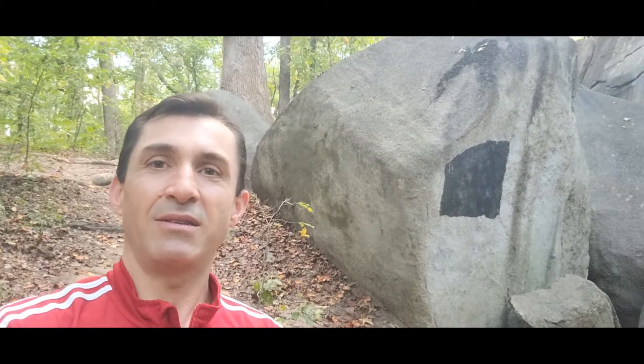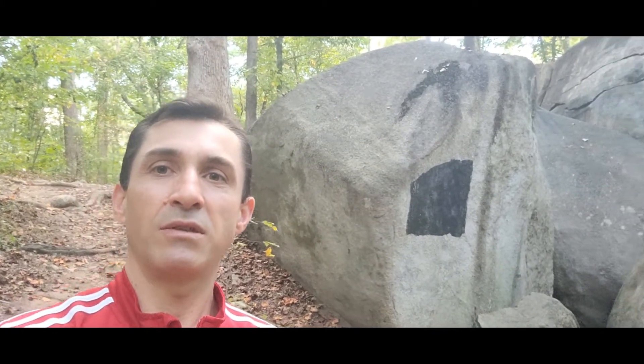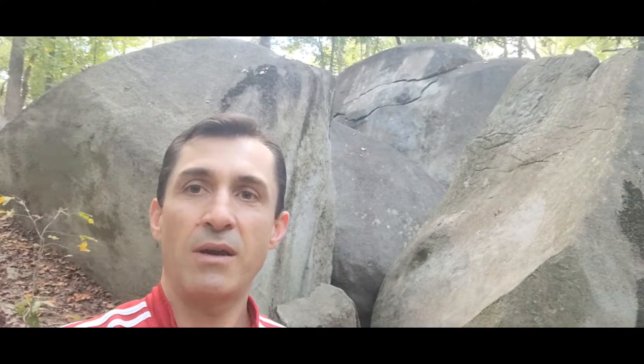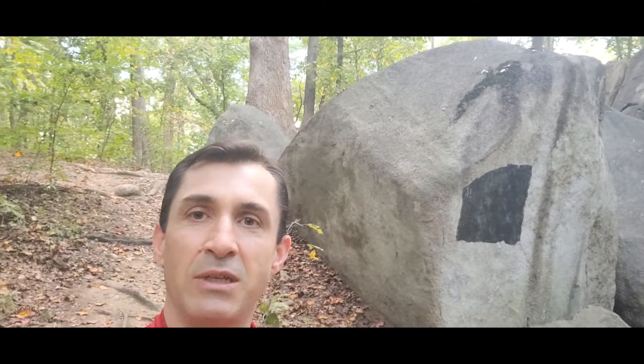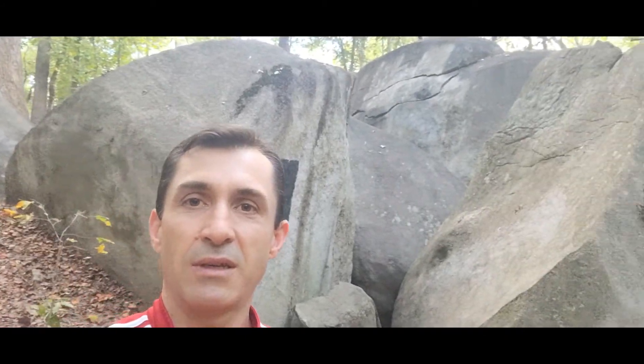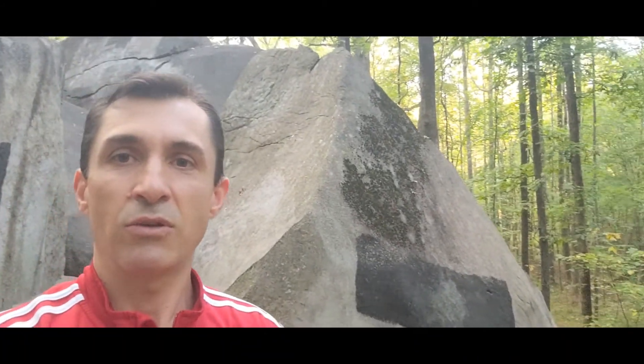These are the big rocks that are part of this nature preserve — they're humongous in size. You can walk on top of them, just be careful when attempting to do so. This is an amazing place where you can spend some time in nature. Very quiet, very peaceful. You cannot even tell that urban life is just seconds away from this place.